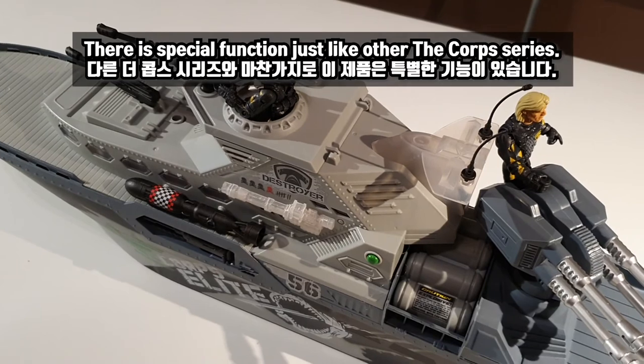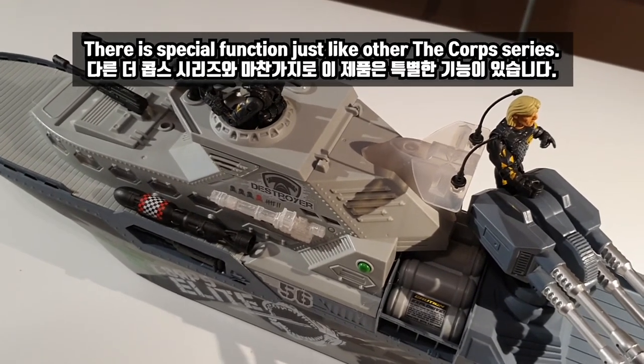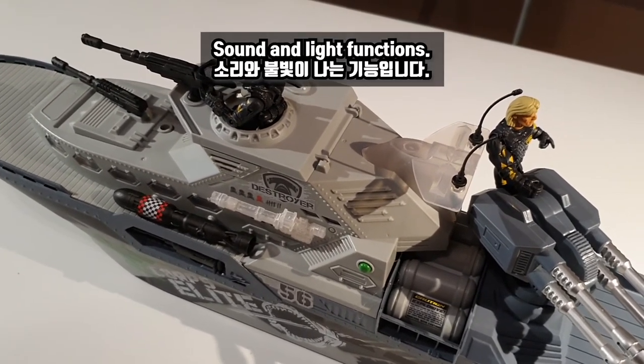There is a special function just like the other Corpse series: sound and light functions.